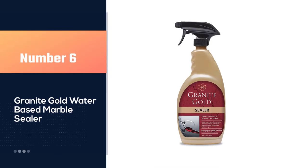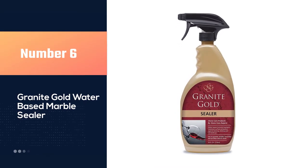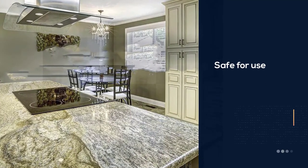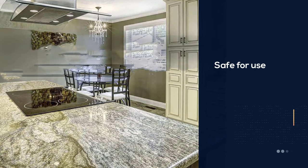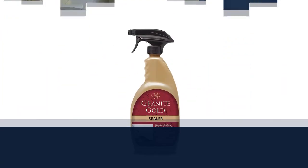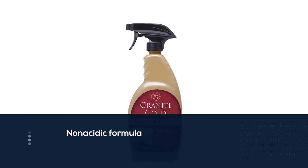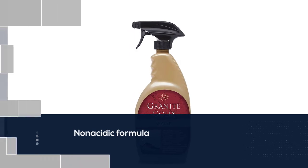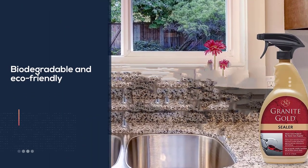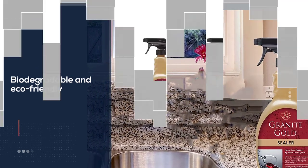Number six: Granite Gold Water-Based Marble Sealer. Stains from coffee, hard water, cooking oil, and wine aren't the only threats to a marble countertop — etching and dirt buildup also seek to mar its beauty. Granite Gold Sealer Spray provides a comprehensive protective solution: it protects against stains, prevents etches and soil buildup, and is safe for kitchen use thanks to a non-acidic, biodegradable, and eco-friendly formula.